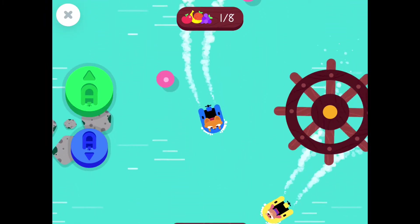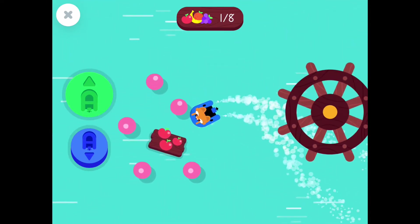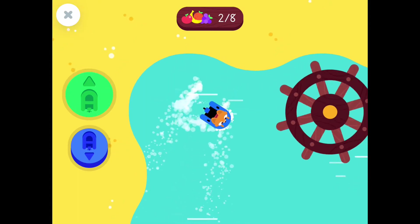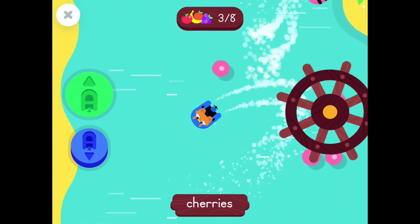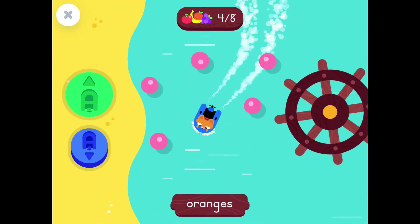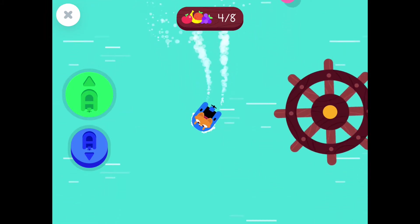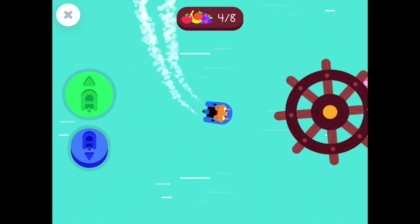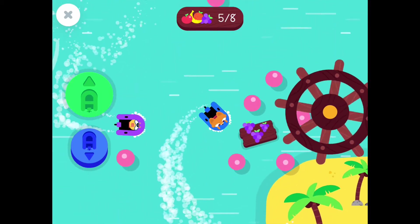Bananas! Apples! Cherries! Oranges! Bananas! Grapes!